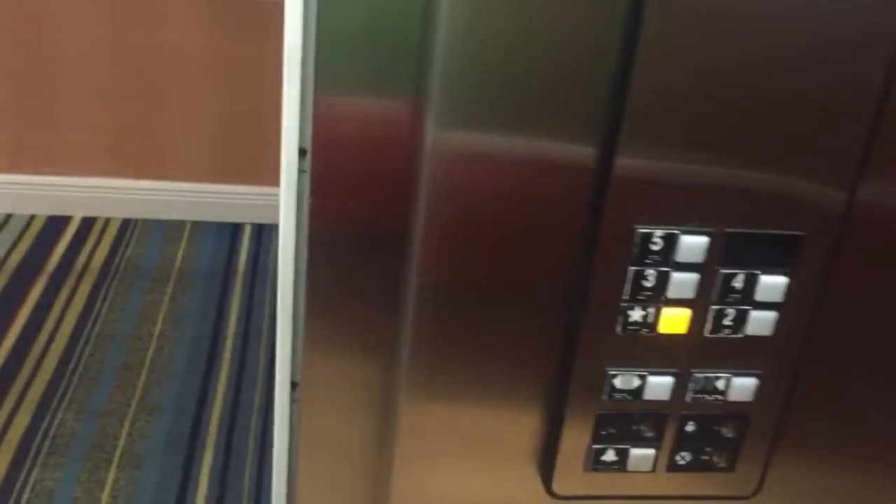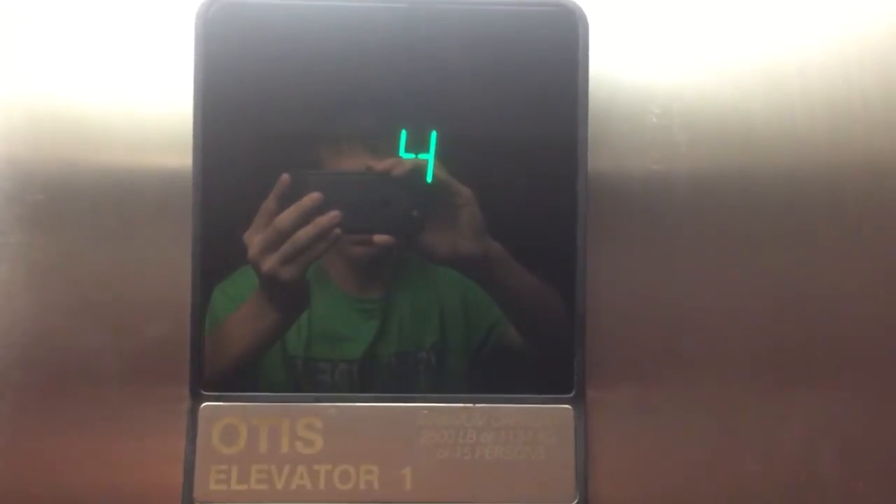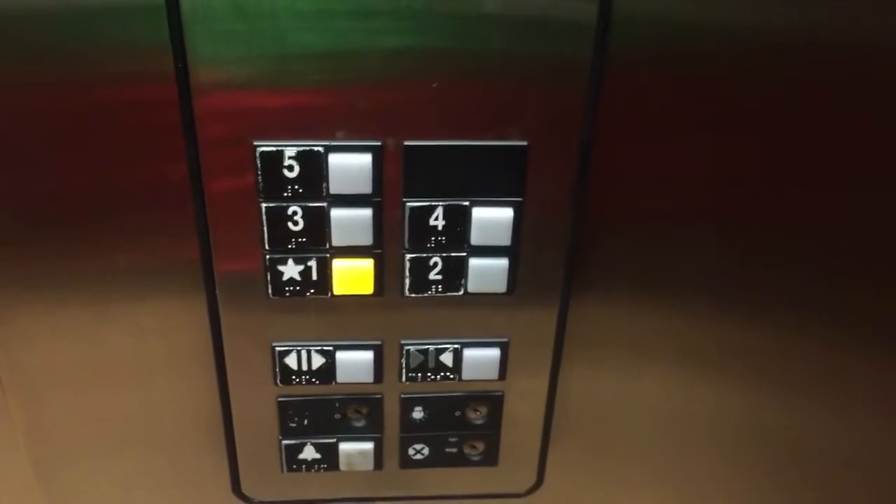Door closed but works — I like that. Pretty nice elevator, it's got wooden walls, ADA compliant phone, Otis Series 1 fixtures.